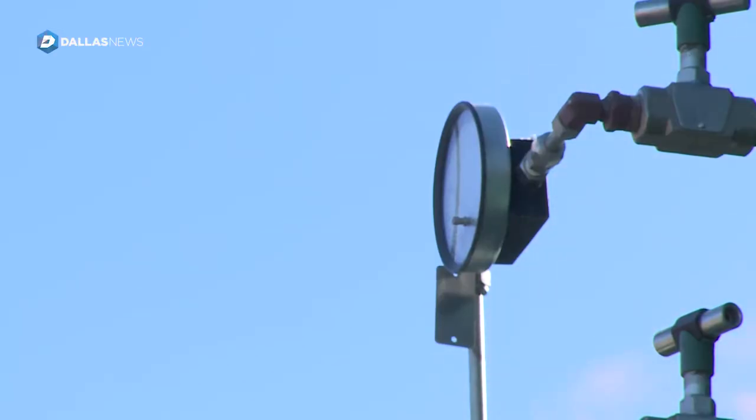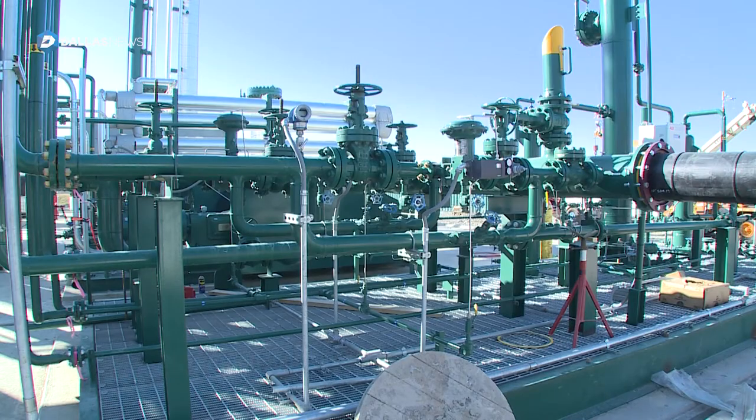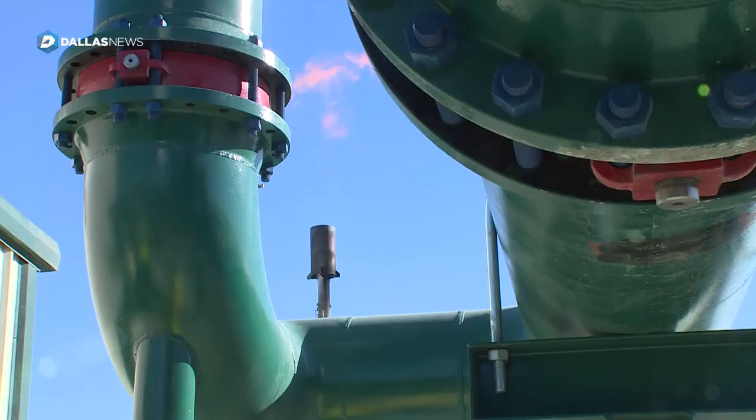We will be moving that gas through their system as part of the renewable fuel program at the EPA, so we will be taking that gas and using it as vehicle fuel.